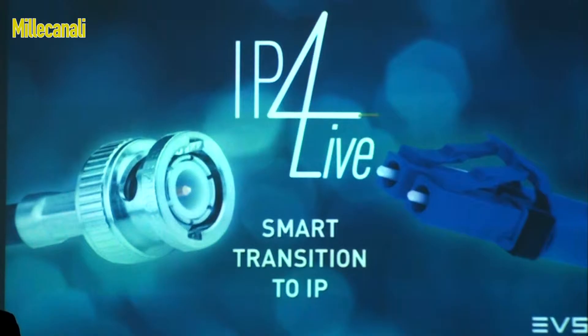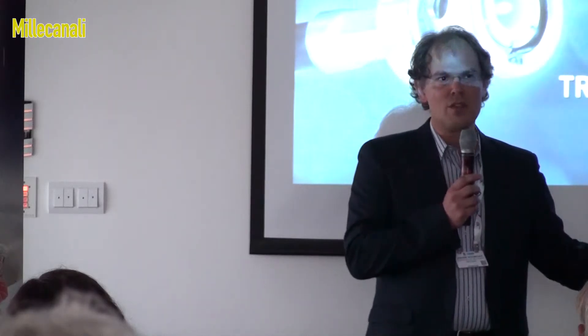First, we use IP to enrich live content. By using IP — as we did at the World Cup in Brazil — we allowed creative designers at the broadcast center to have seamless, instantaneous access to all the recordings made in the 12 venues. It allowed these designers to make more highlights, more compelling highlights, and especially to make them faster.